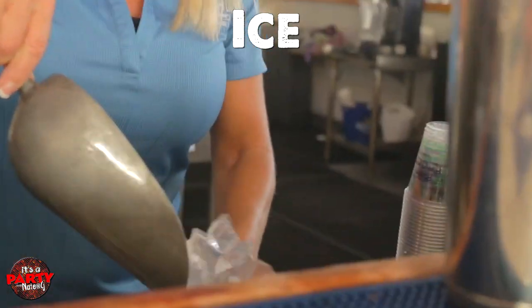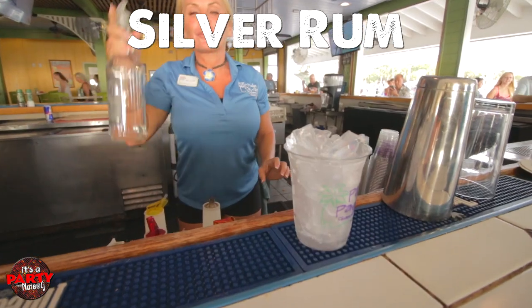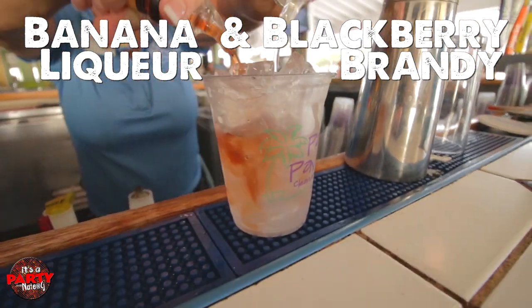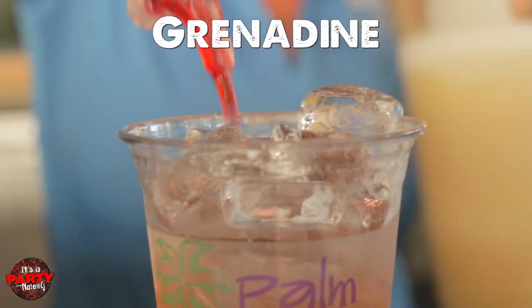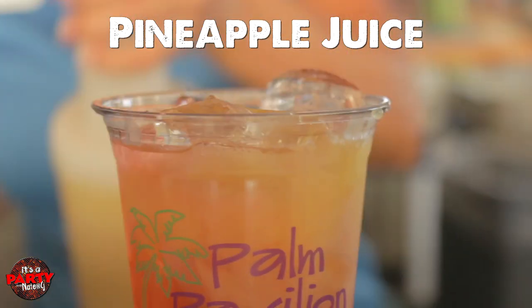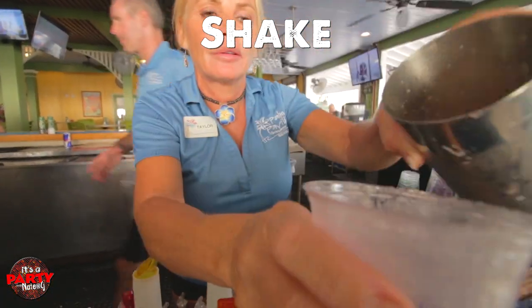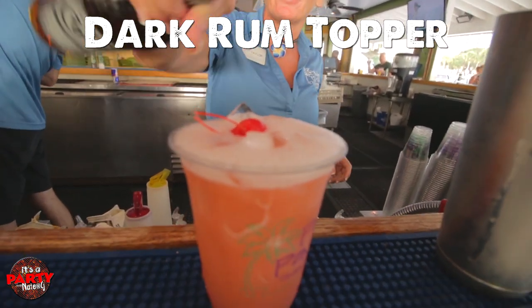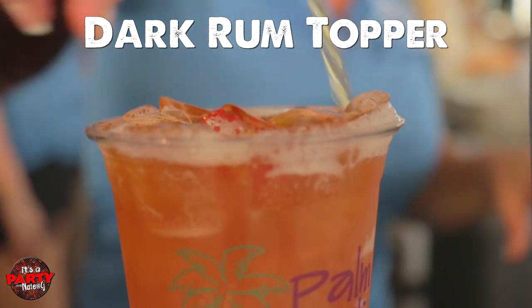So we're going to order a Rum Runner. I just saw our bartender, Taylor. He's going to show us the process. There's a lot of booze — a lot of rum. It's so full of liquor. Okay, we're filling the glass with ice, grabbing rum, and banana and blackberry, grenadine, pineapple juice, and we're going to shake it. And now the cherries and dark rum.